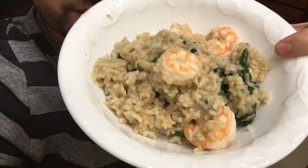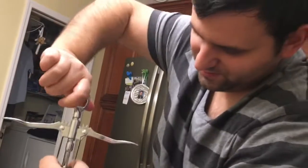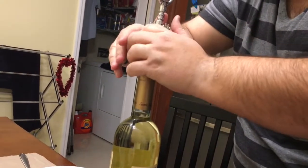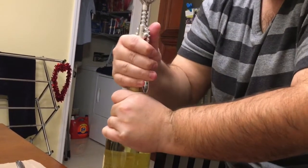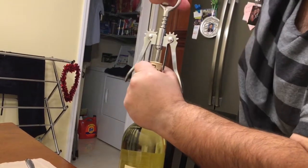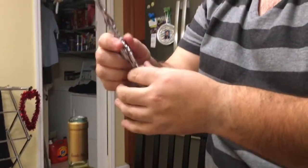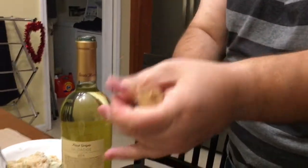Hey guys, I just got home from work and I came home to a delicious shrimp risotto. I can't wait — got some cheese here, my favorite. And we're opening a bottle of wine to go with it. There we go — got the cork out. That goes good with that.